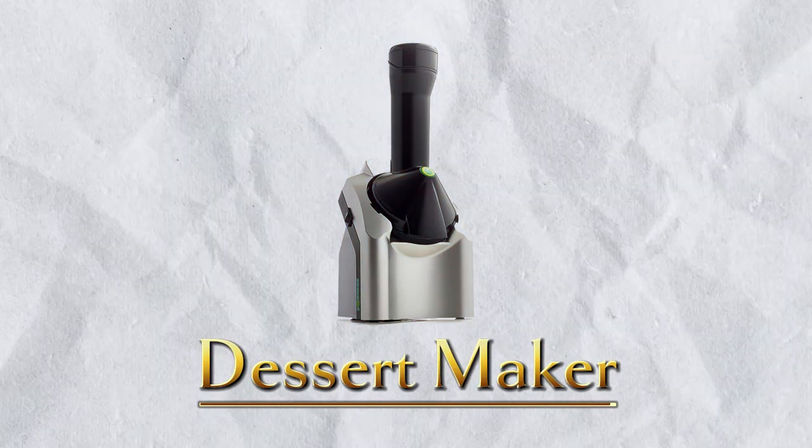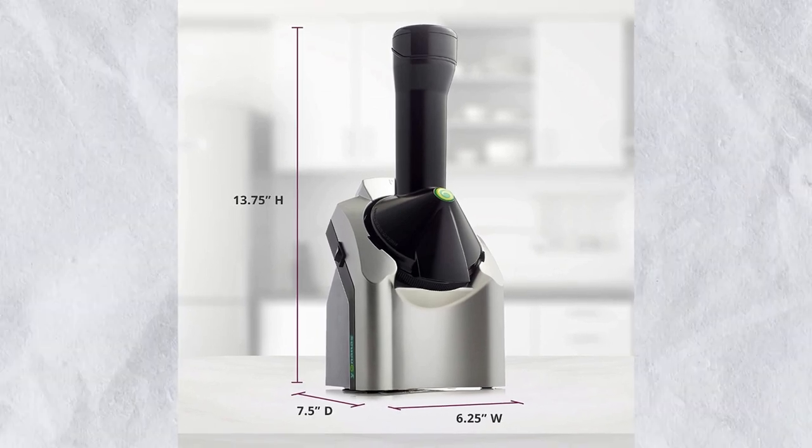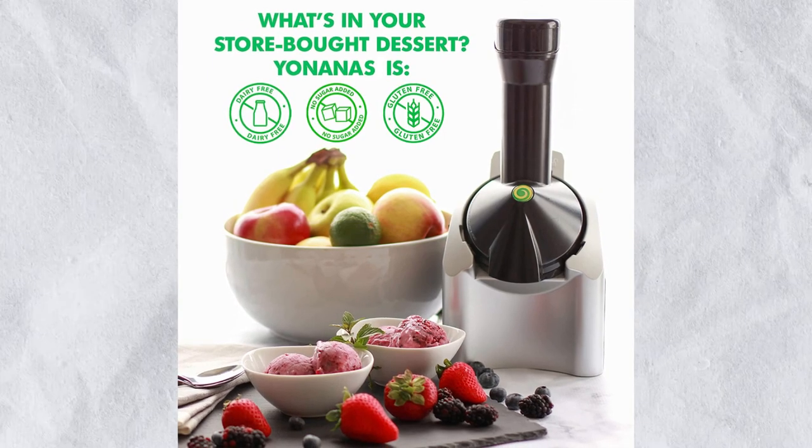Number 12: Dessert Maker. Insert frozen strawberries or other fruits into the chute, then push down with the plunger to instantly transform the frozen fruit into dessert. Because of the one-button control, the stirring is excellent. The price is $50.